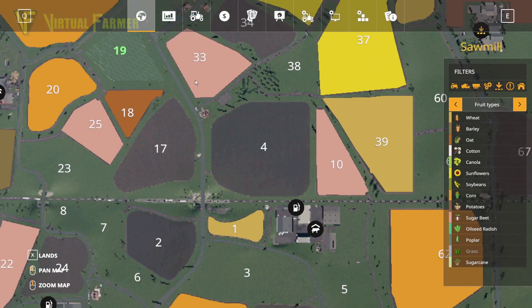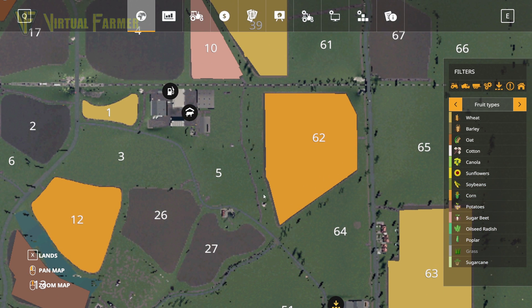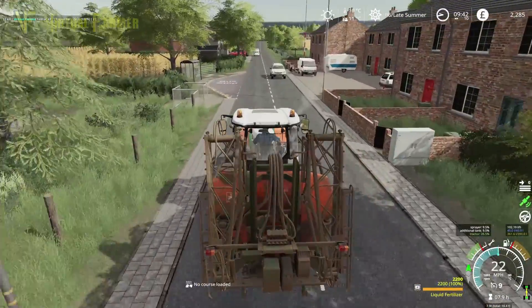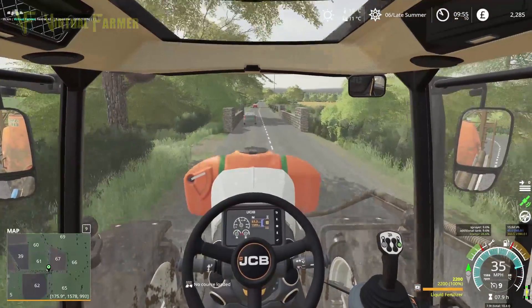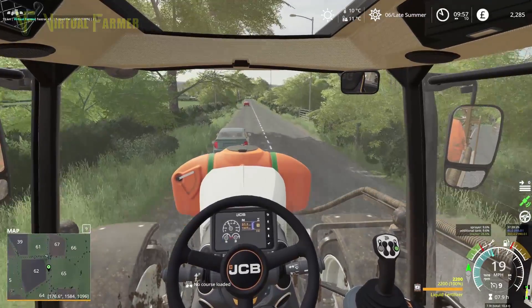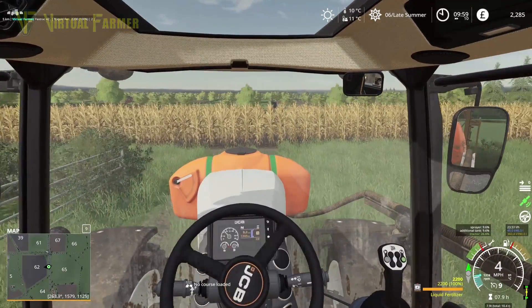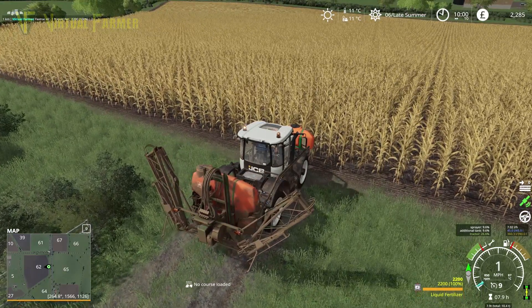I don't think there's another easy route. We can get close going down here but we can't actually get into the field from that point. Yeah, we're going to have to use that road there. Let's head down there. Field 62 is just down here on the left — it looks like a field full of corn that's pretty ready to harvest, to be honest.